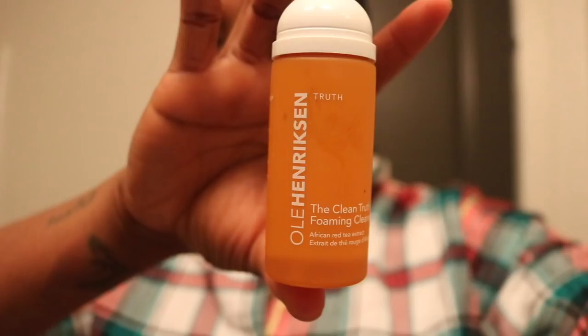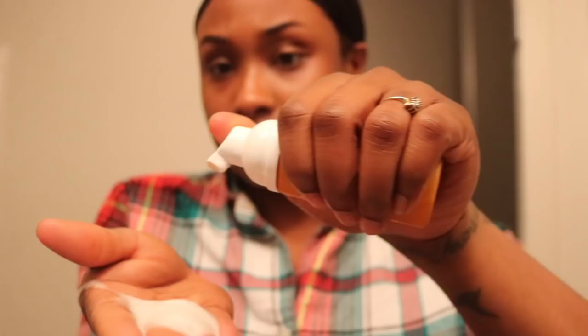I then take my Ole Henriksen Truth foaming cleanser. If you guys haven't used a foaming cleanser, definitely try it out — it feels so much more gentle on your skin and I feel like it gets makeup off so much easier.